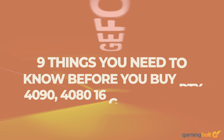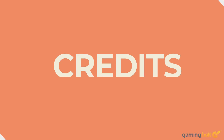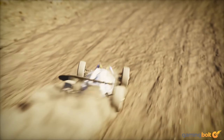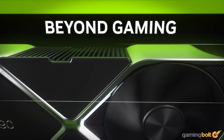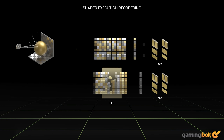NVIDIA recently unveiled its new 40 series of GeForce RTX graphics cards with two new GPUs, the GeForce RTX 4090 and the GeForce RTX 4080. While the previous generation of 30 series GPUs are more than enough to keep up with the PS5 and Xbox Series X and S, the new 40 series cards seem to be more of a way for NVIDIA to expand on its work with RTX ray tracing and DLSS technologies. Here are nine things you should know about NVIDIA's new GeForce RTX 40 series graphics cards.